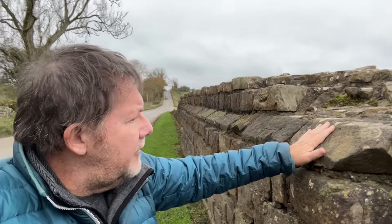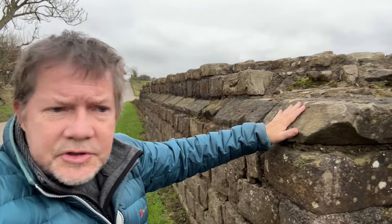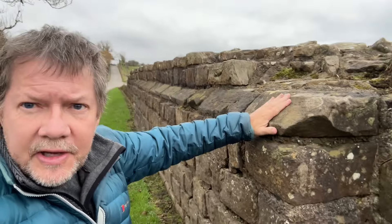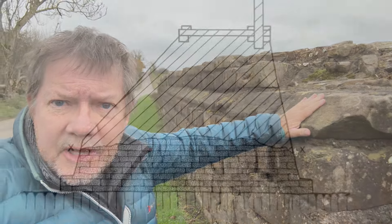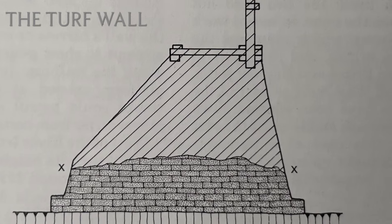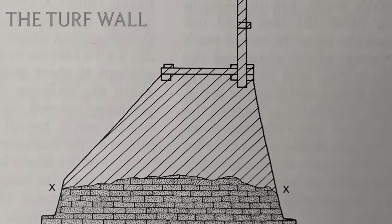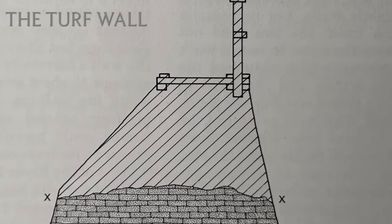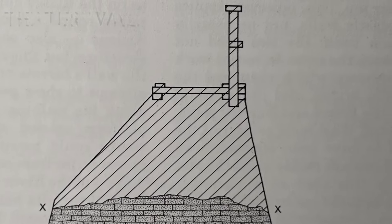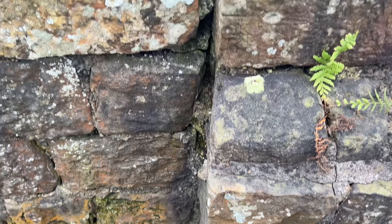A real feature of stone turrets along this section of Hadrian's Wall is this strange plinth here, where the turret steps in. The turf section of Hadrian's Wall runs from Harrow Scar all the way to Bowness on Solway. It probably stood around four meters high, or 12 feet. It's very possible a wooden palisade ran along the top. You can also see the join here where the stone wall begins.